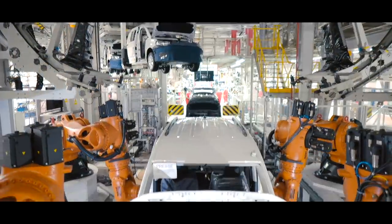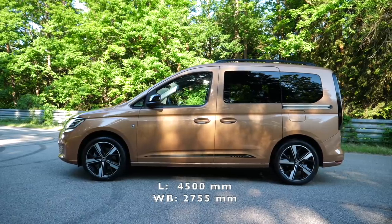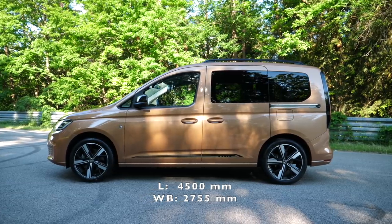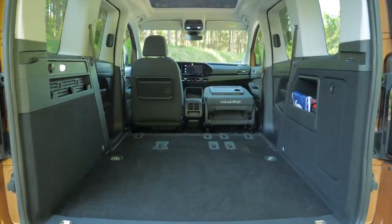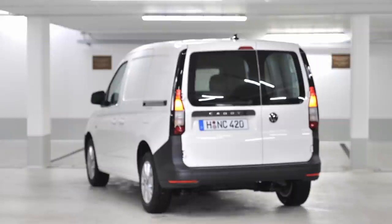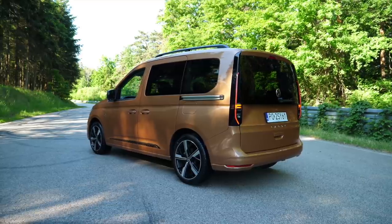The fifth generation Caddy, starting with the Polo supermini and going up to the Tiguan crossover and their counterparts in Audi, SEAT and Skoda brands, is the same length as the fourth gen model but slightly wider, with a wheelbase seven centimeters longer. Thanks to the longer wheelbase the rear door is now wider and there is more space inside. The new Caddy is still available in the utility cargo spec as well as this more family-oriented version.